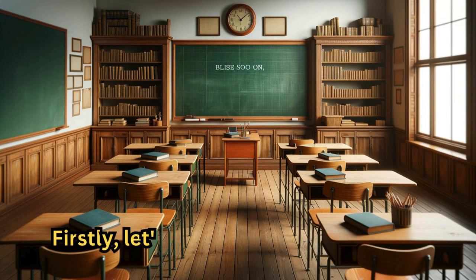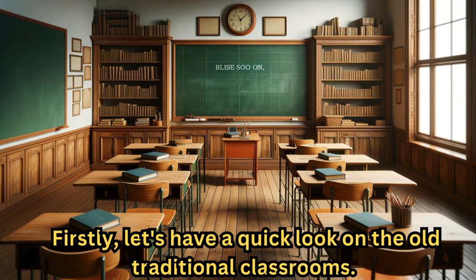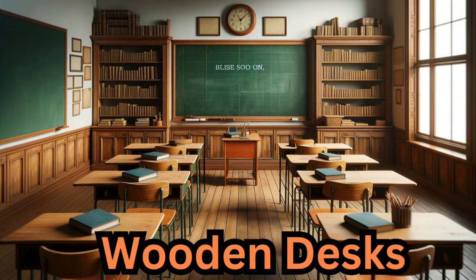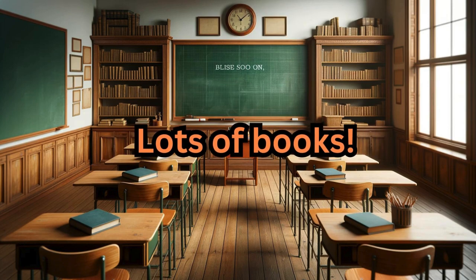Firstly, let's have a quick look at the old traditional classrooms. They used to have wooden desks, chalkboard, clock, and lots of books.